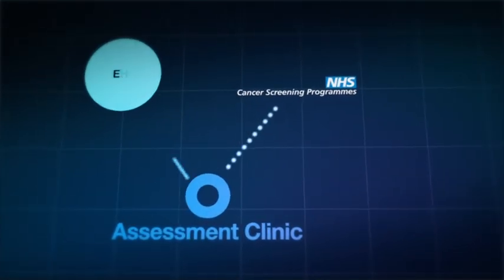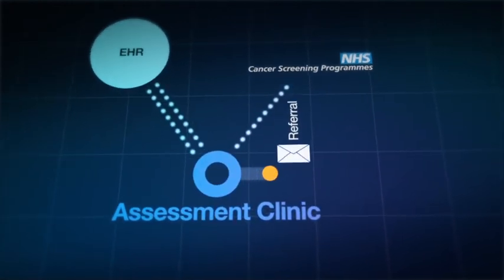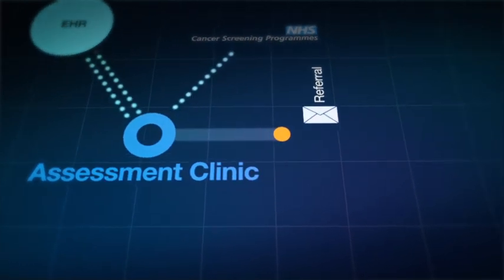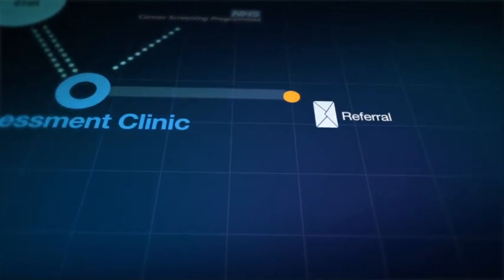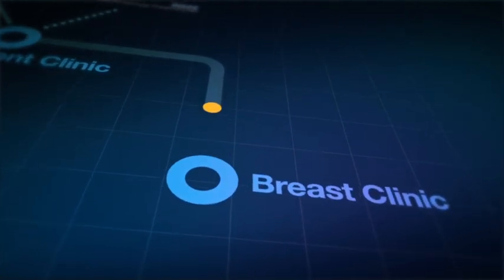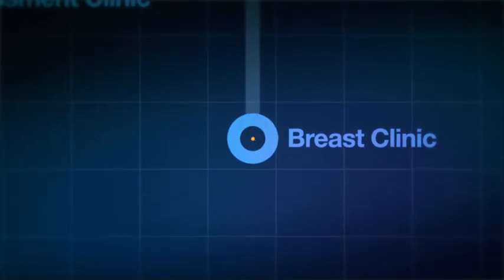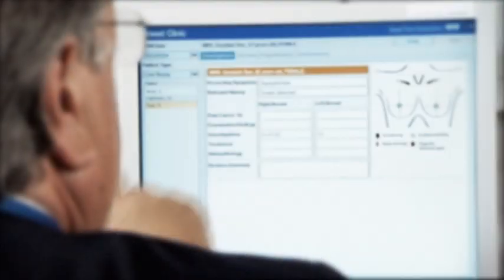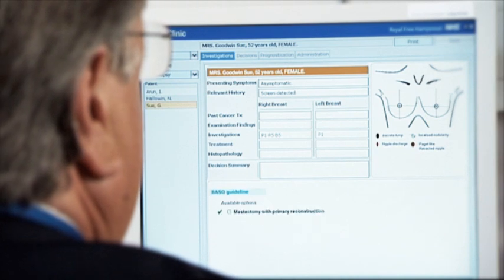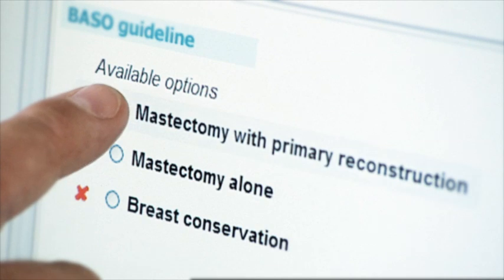When she has agreed the decision, the system coordinates the technical and clinical services required and checks that hospital procedures are followed reliably and on time. Members of the breast team are kept informed, services are booked and an email is sent to Sue with the details of her next appointment. Although decisions may be routine, SAFE & SOUND can provide valuable help to clinical staff by summarising the relevant history and documenting decisions for clinical audit and ethico-legal purposes.